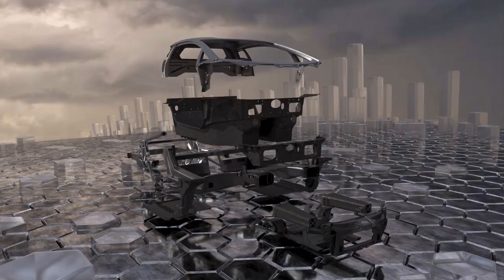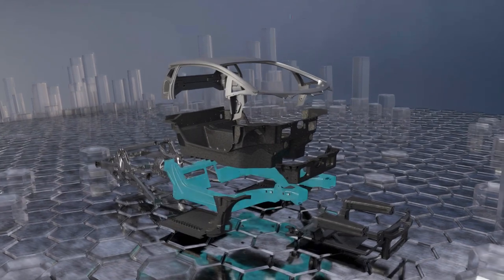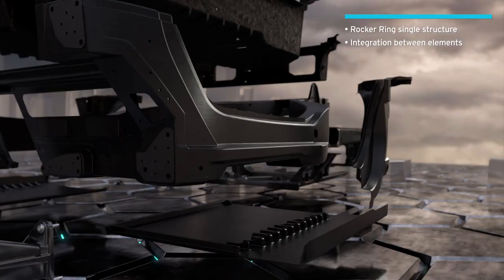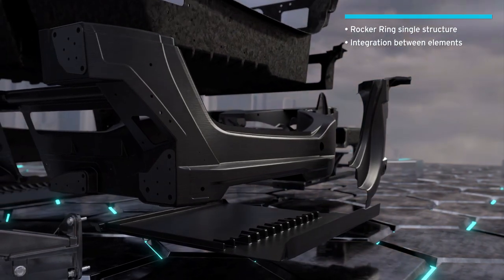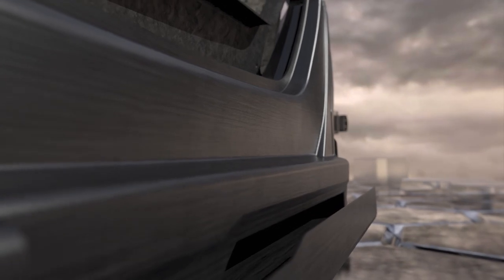To give you one example, in this monocoque we use a so-called rocker ring. This rocker ring is a unique part that combines several different parts, allowing us the best functional integration, less parts, less weight, more stiffness.